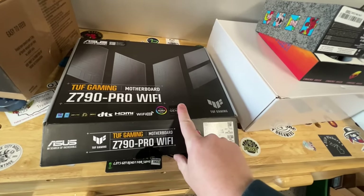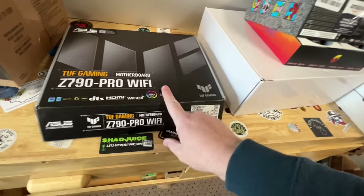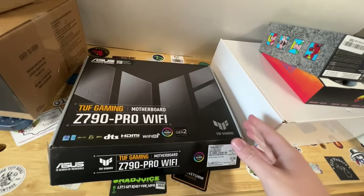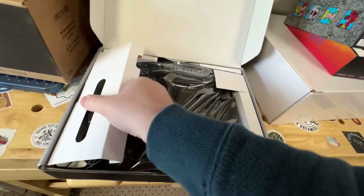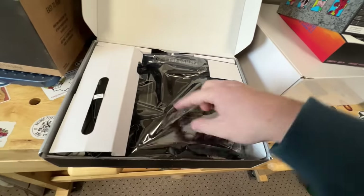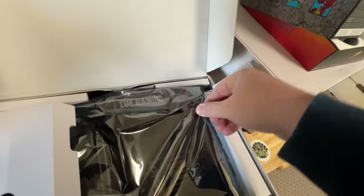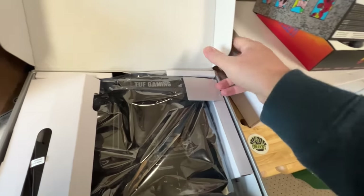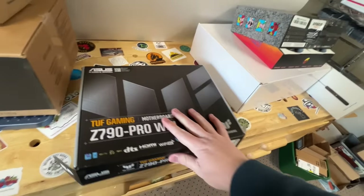This was a great find right here — an Asus Pro Wi-Fi motherboard, and it's a pretty modern one. It looked like it was sealed, but anytime you get stuff from the bins you've got to open it up and make sure everything's good to go. I cracked it open and it still has the plastic. I'm even going to go a step further and pull it out to make sure all the plastic is sealed and there's no damage. This thing is going for around $130, so that was an absolute home run.